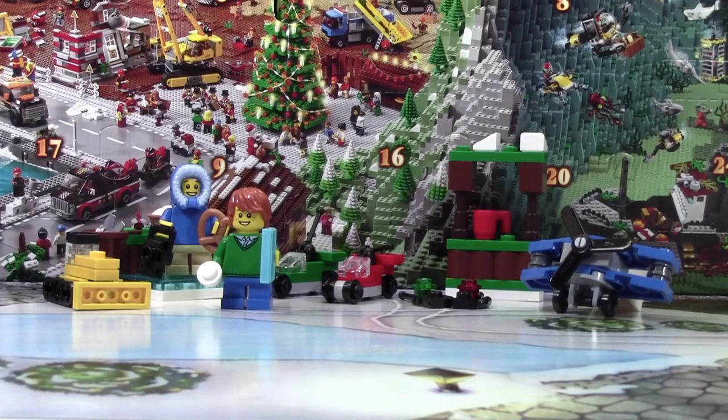Thanks everybody for watching day number 7 of the LEGO City Advent Calendar. Don't forget to come back tomorrow for day number 8.